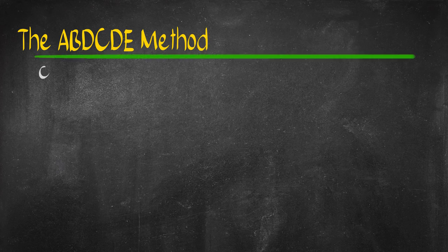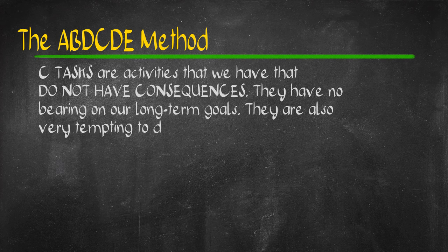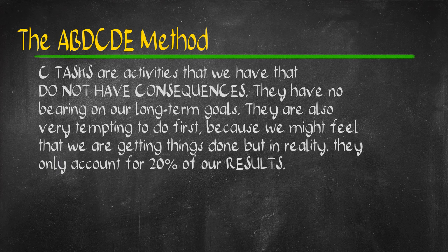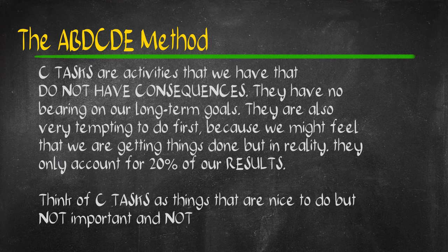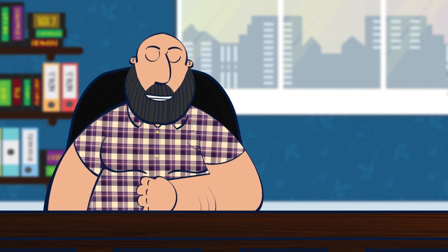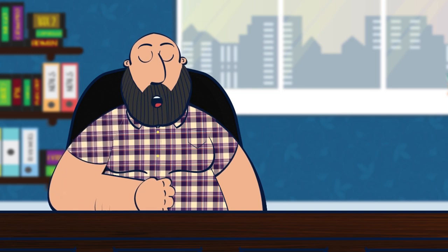C-tasks are tasks that do not have consequences. These are things that are nice to do but if you don't do them, they have no bearing. C-tasks for those of us in law school include lunch out with high school friends and catch-up dinner with college barkada. C-tasks for me also include a quick Batangas trip I promised our dog Chucky during summer.